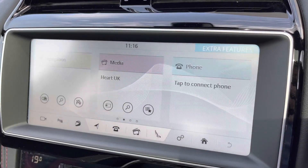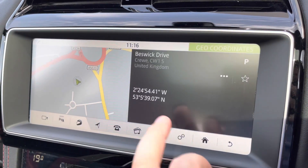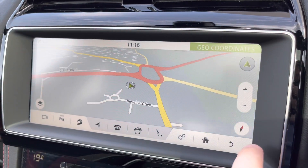The infotainment system features full satellite navigation mapping for the whole of the UK and supports both 3D and 2D mapping views, whichever you prefer.